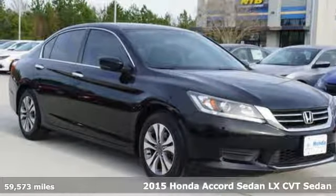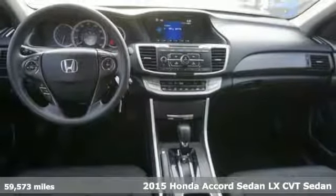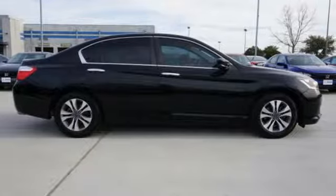Here's a certified 2015 Honda Accord Sedan. Honda's created some of the most admired vehicles on the planet. It comes with features you need, and better yet, want.